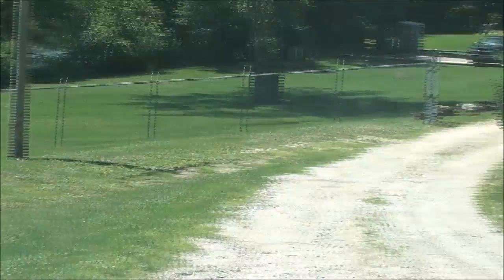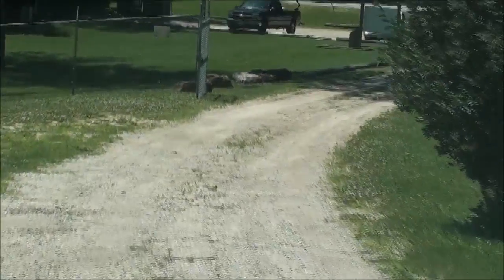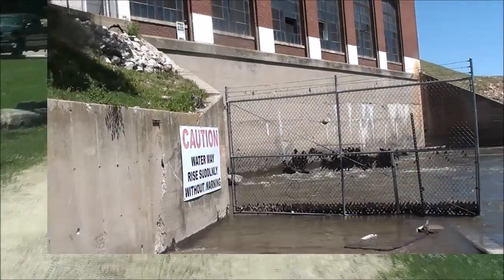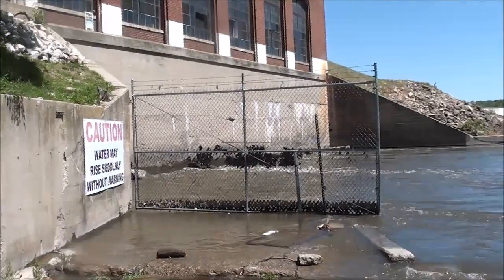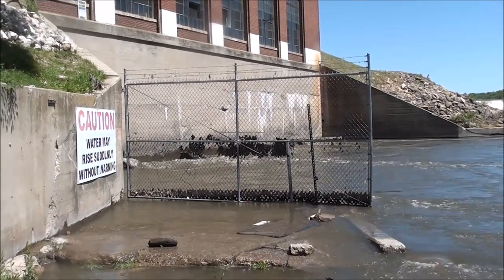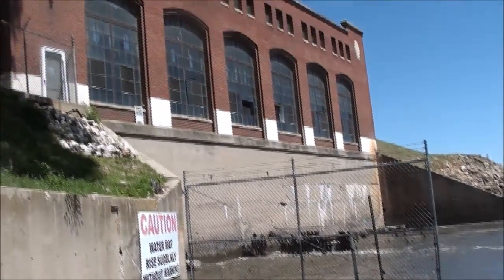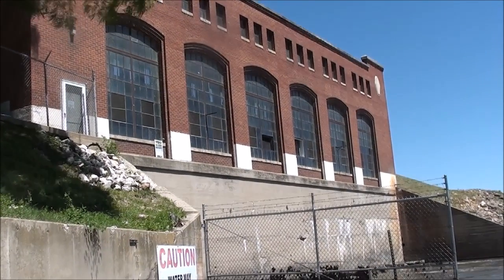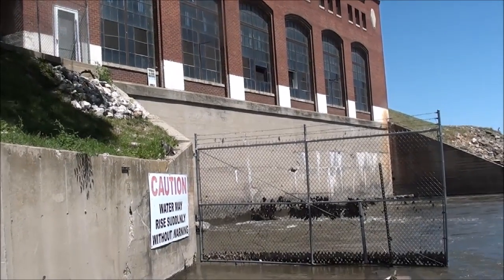I'm going to walk down by the water and park where I first pulled in. Nobody said anything to me — they probably don't care. I'm down here below the powerhouse now, and you can see water coming out of there. It has run through the turbines. Turbines are down low, and the generators are up high behind those windows — there are three of them. I'll give you all the specs on those when I get home. They've got a website.